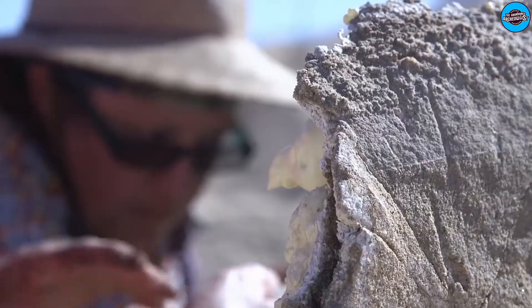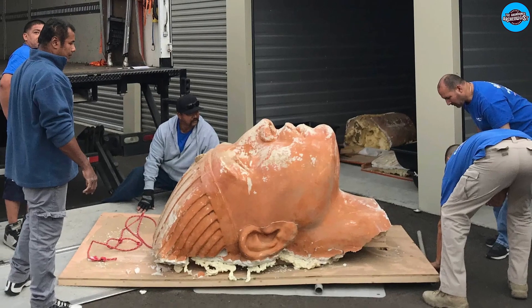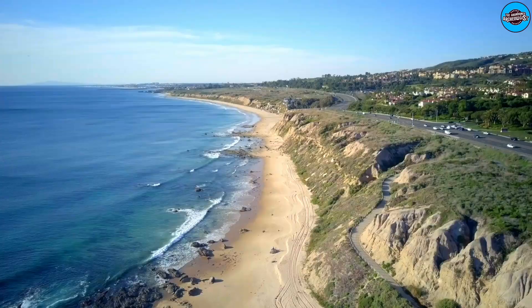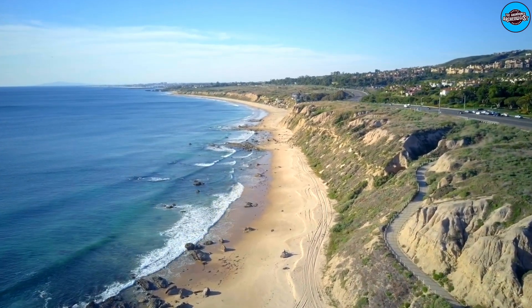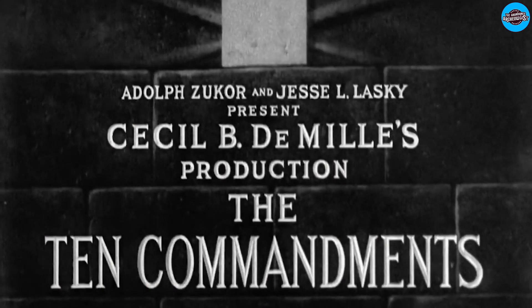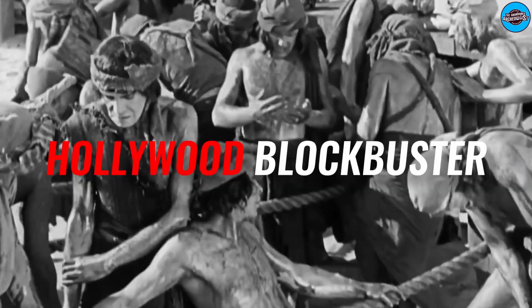You heard it right. Archaeologists digging in the dunes of Santa Barbara County, California, recently discovered a miraculous find: an intact 300-pound sphinx head. You might be wondering what a 300-pound sphinx head was doing on the west coast of the United States. According to Laura Gagel of Life Science, the relic in question came from the set of The Ten Commandments, Cecil B. DeMille's groundbreaking 1923 Hollywood blockbuster.